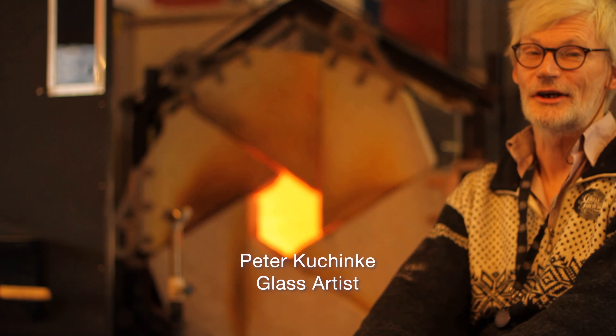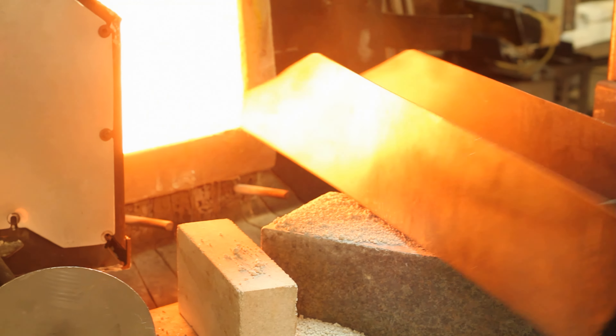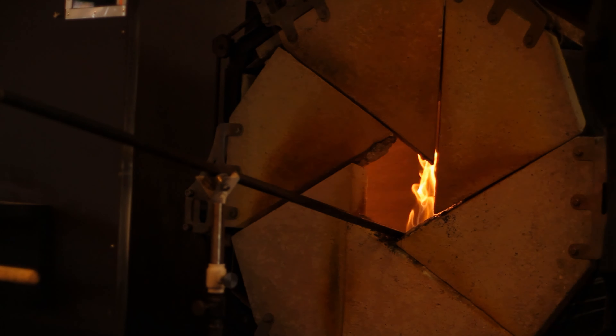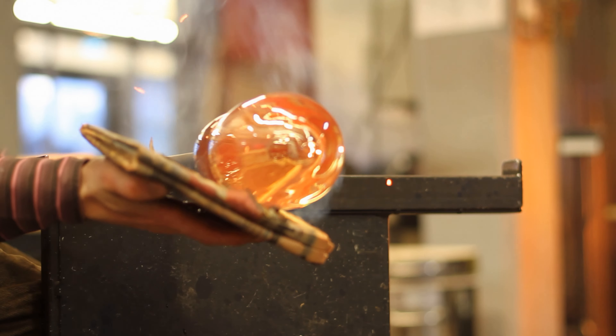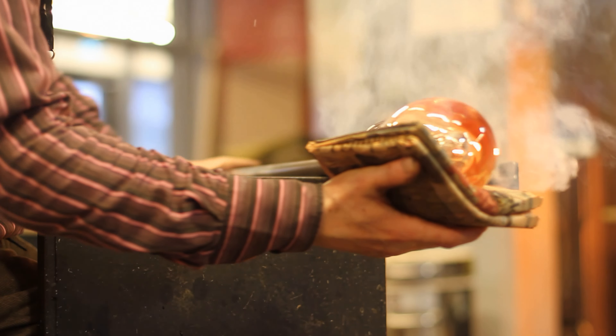My name is Peter Koschenke. I'm a glassblower living in Gouda in Sweden at the factory, and I've been a glassblower for about 35 years. We are in Bodai, the middle of the glass kingdom of Sweden, down in Snowlands, in a place called the glass factory.